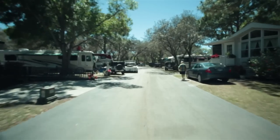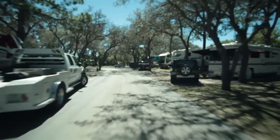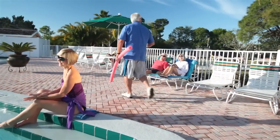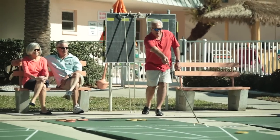Our AAA approved RV park is equipped with 233 spacious sites just awaiting your arrival. Dunedin Resort features tons of amenities to keep you entertained, including a heated pool and shuffleboard courts.